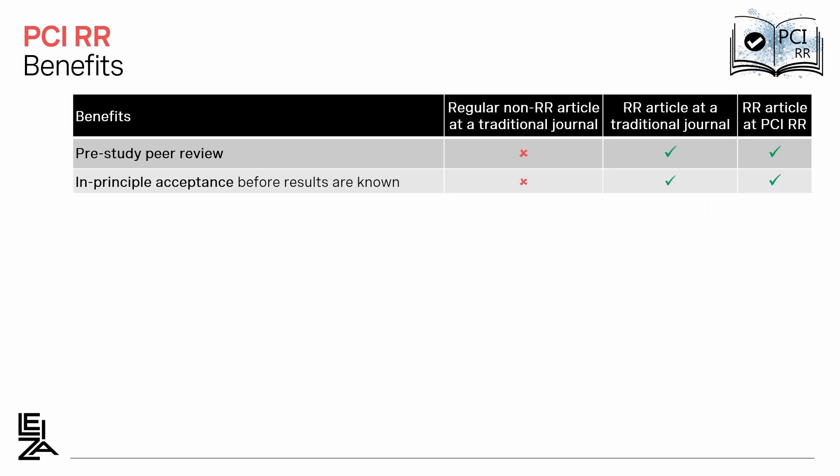The process for publishing a registered report is therefore a bit more complicated, but there are many benefits. The first one I mentioned already is that peer review happens before you conduct your study, so you get feedback when you really need it. Also, you get an in-principle acceptance that does not depend on the results, but only on your ideas and on how you intend to conduct the experiments. Again, negative results are as relevant as positive ones.